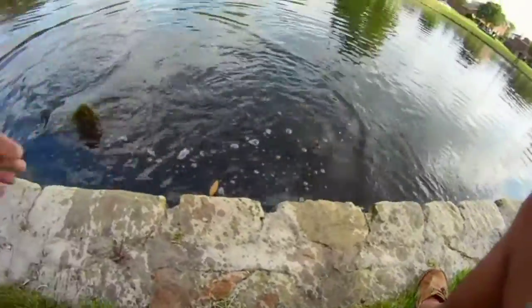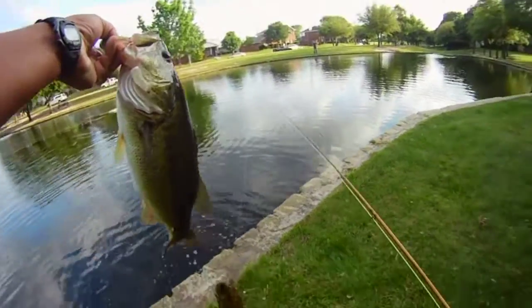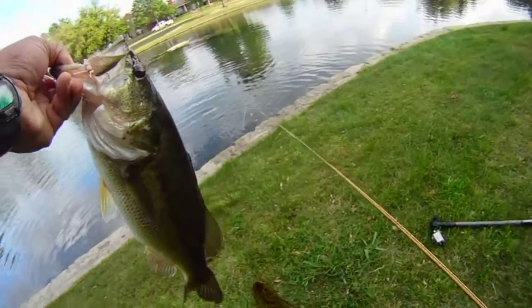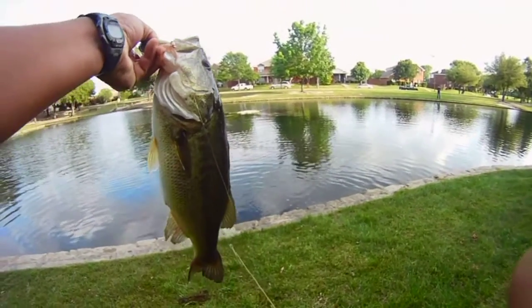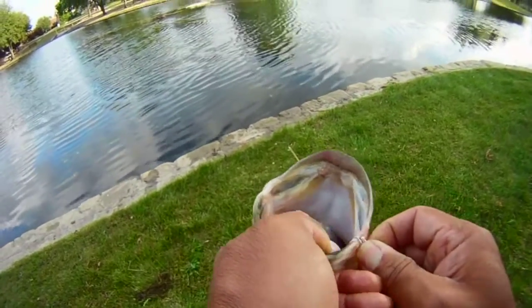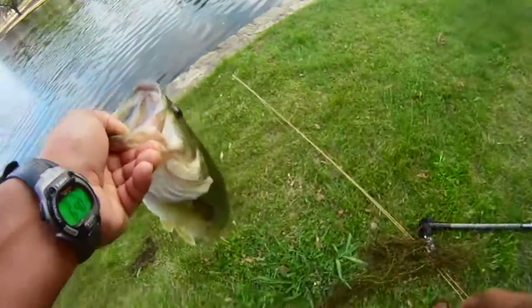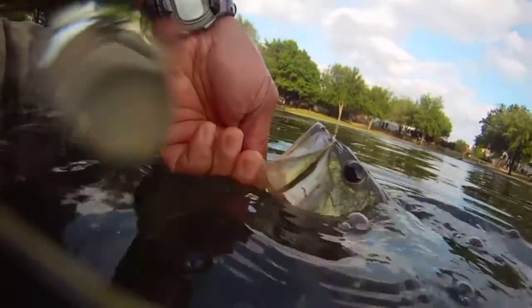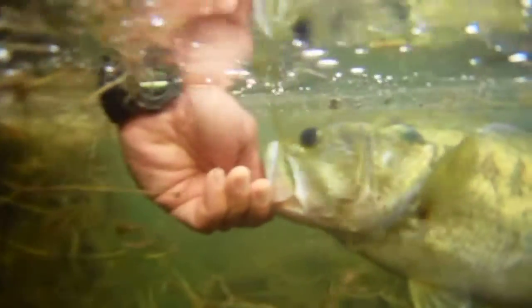Almost got him — there he is! Cool stuff. Nice bruiser — ended up measuring out to 19 inches. You can see that we lucked out with that little grasshopper staying hooked in its lip, which is spitting out that bluegill. We'll let him go, let him get bigger and maybe produce some other ones.